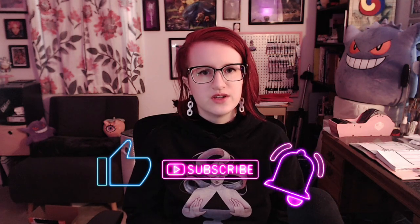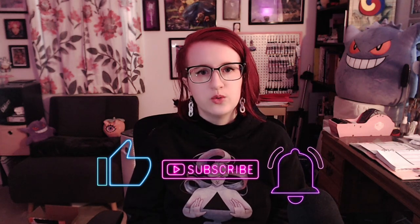Unless you have specialized equipment at home, these next items will likely take working with a manufacturer. If you're finding this video helpful so far, hit the thumbs up button so that YouTube knows to share it with more people who want to find this info.